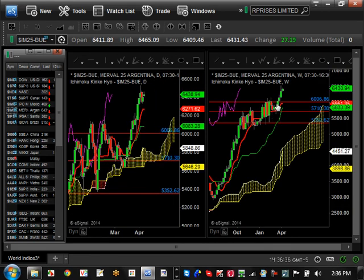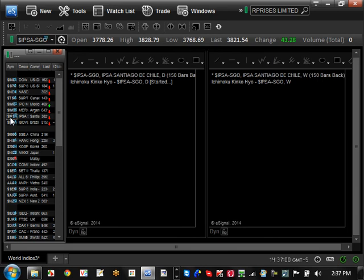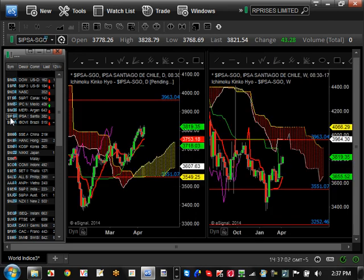Argentina has pretty much resumed in the last couple of weeks the bullish trend it took on last year — remember, this was one of the markets that had a 103% return and was the best market overall last year. It's continuing its journey to the upside and may even have a possibility of getting to 7,000 by the end of this year. Santiago Chile is just consolidating between 35,51 and 39,63 — nothing exciting there.